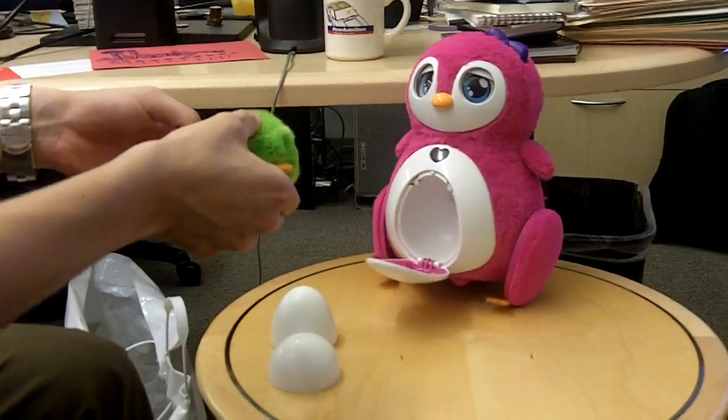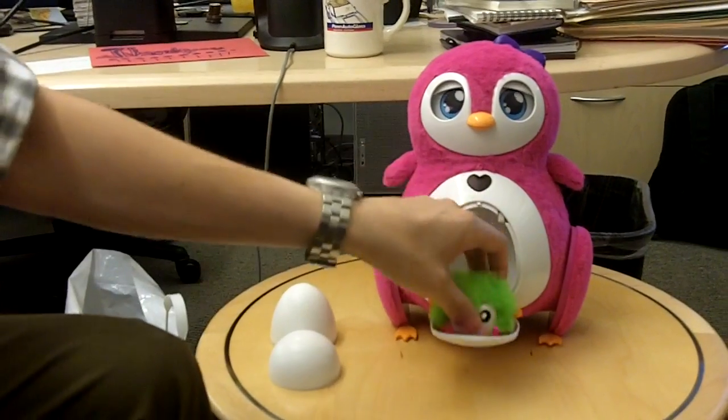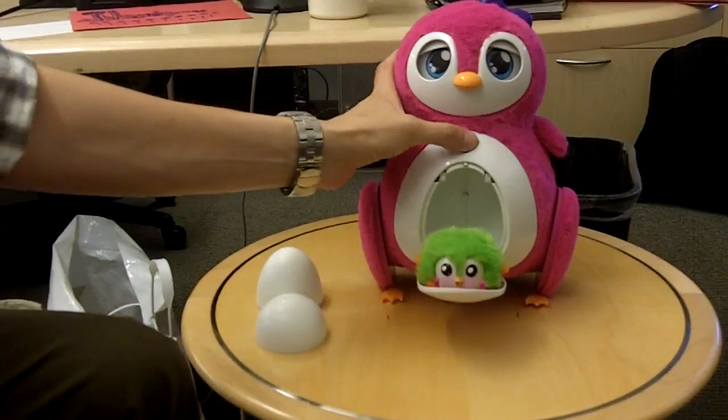See that? They're having a conversation. And you can put the baby on the mom's belly — we have a sensor, so she knows that. And now if you ask her to dance, the dance will be different from before.